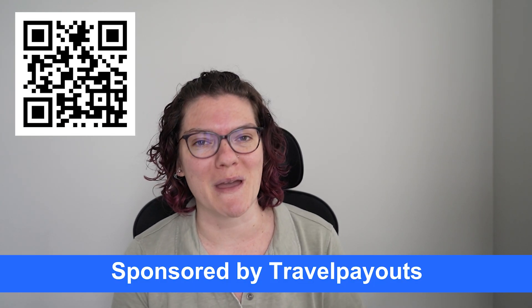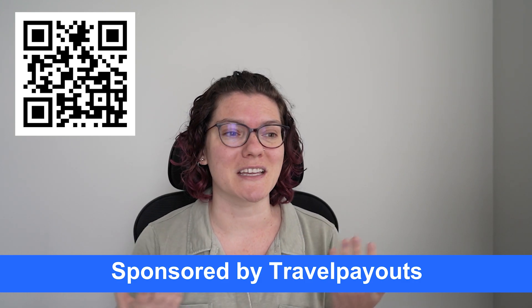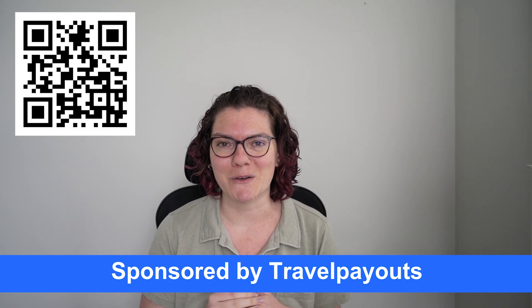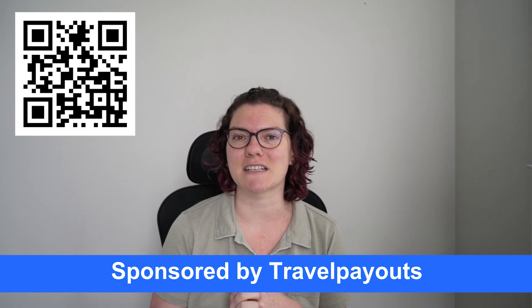Today's video is sponsored by Travel Payouts. A big thank you to them for helping travel bloggers like you and I figure out how to scale our income without needing to work a bajillion hours. They're helping us take ownership of and automate our income, which is pretty freaking cool. If you haven't signed up to Travel Payouts yet, I really recommend joining. Use code NINA and you'll get $25 as a bonus when you get your first payout.